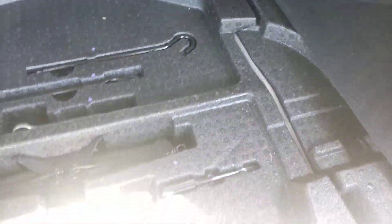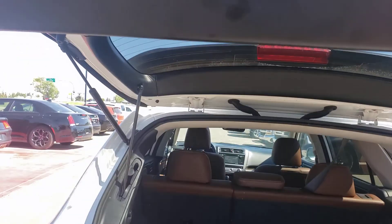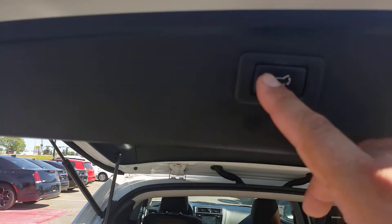Quick little lever — nice little allocation for all your tools, whether it's your jack, just in case you need it. One-touch power tailgate.